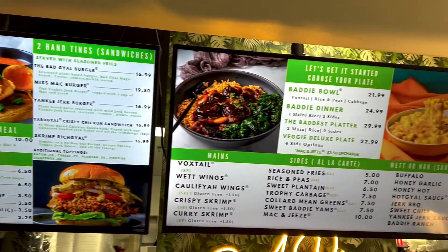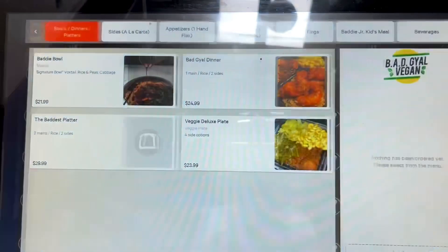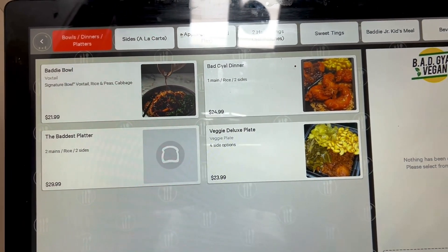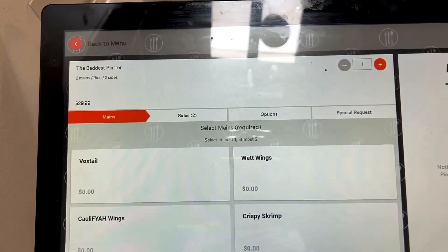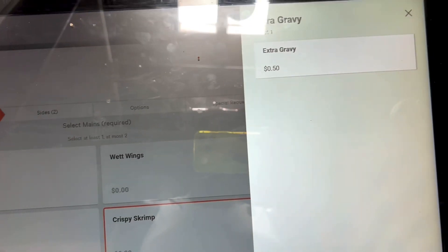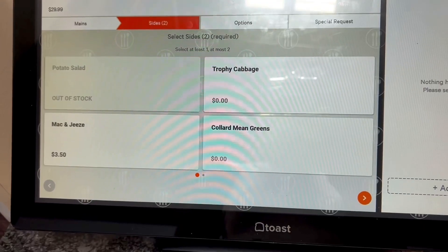Here's the menu — you order on the kiosk. I ended up getting the Baddest Platter. I got the boxtails, the crispy shrimp with lemon pepper hot, the trophy cabbage, the mac and cheese, and the Baddie's peach cobbler.